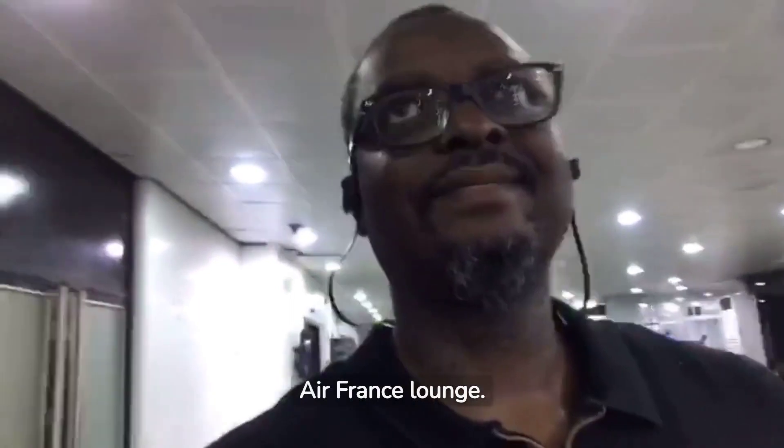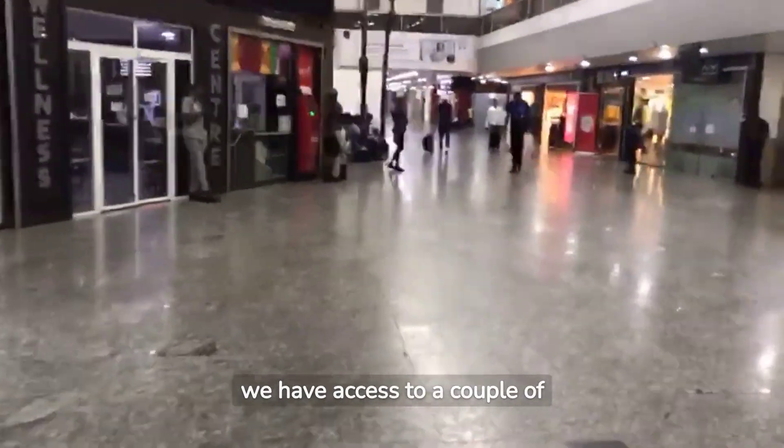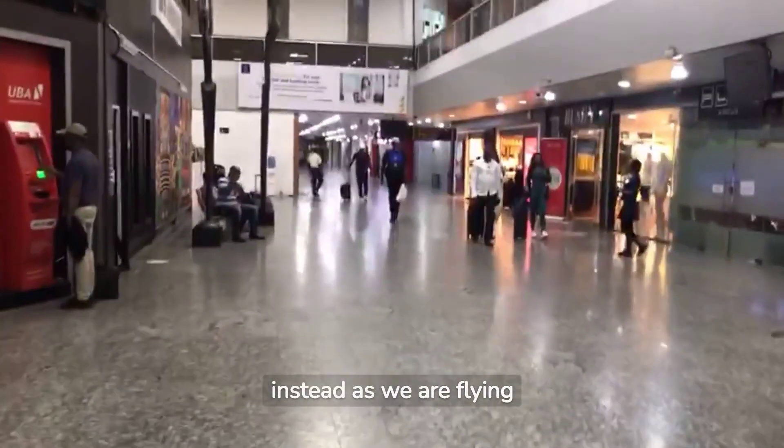After going through security, it is time to check out the Air France lounge. In addition to this, we have access to a couple of other lounges through Priority Pass, but we chose the Air France lounge instead, as we are flying Air France business class today.